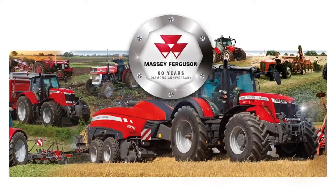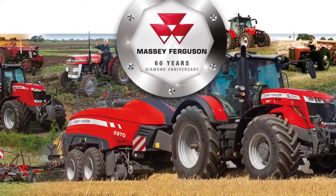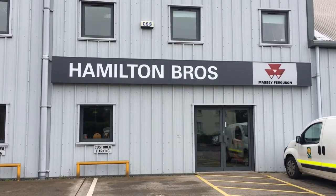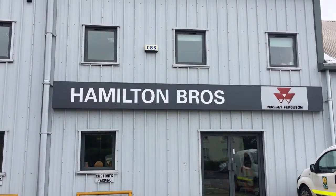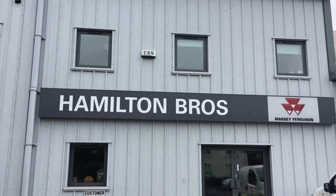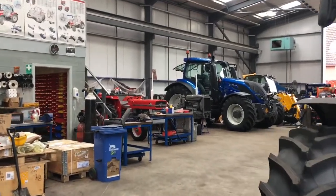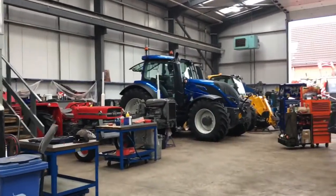Global farm machinery giants Massey Ferguson are celebrating their 60th diamond anniversary this year. Based in the heart of Scotland, long-established Massey Ferguson dealer Hamilton Brothers have marked the occasion by running a reduced labour rate on vintage tractor restorations with their resident expert and time-served mechanic, Andy Reid.